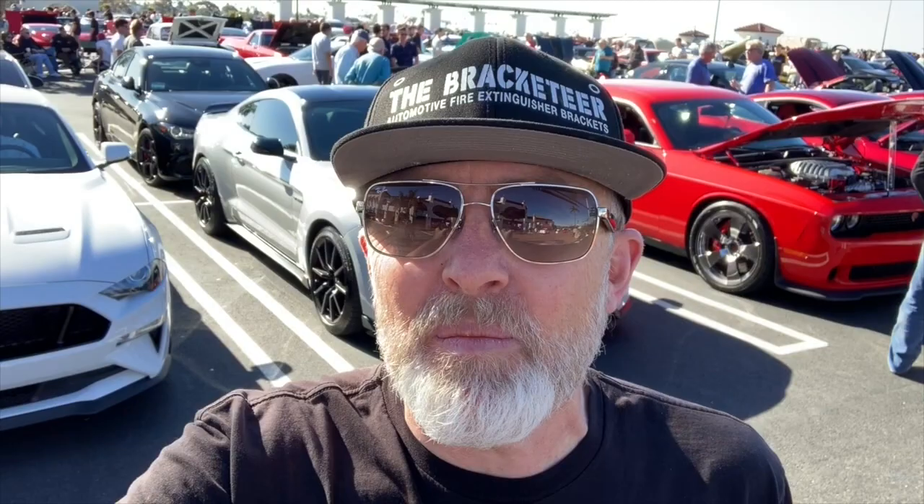G'day, this is Simon from the Bracketeer at South OC Cars and Coffee. Last week I said I thought it was one of our biggest weeks — probably our second biggest. I think we've just surpassed it. Incredible turnout this morning, including a massive group of McLarens, thanks to the guys from McLaren at Newport Beach. We've got a Senna, a new 720S Spider — actually a couple of them. Amazing turnout, let's swing the camera around and take a look.